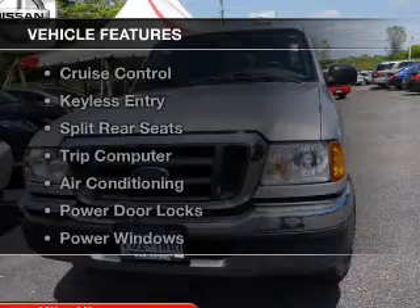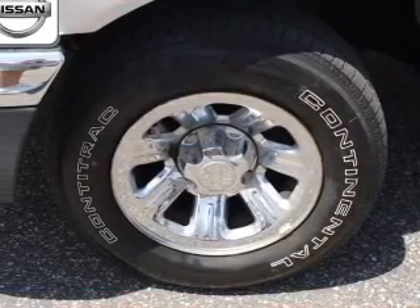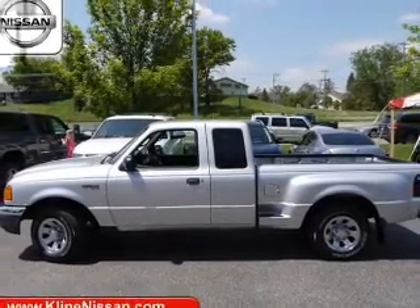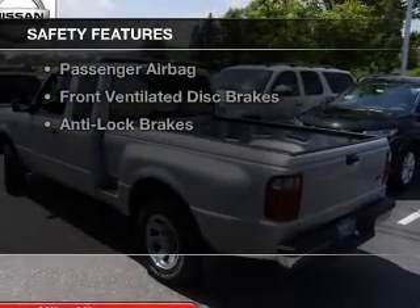The features include power seats, cruise control, keyless entry, split rear seats, a trip computer, air conditioning, power door locks, power windows, power mirrors, and power steering. Safety was made a priority with these features.